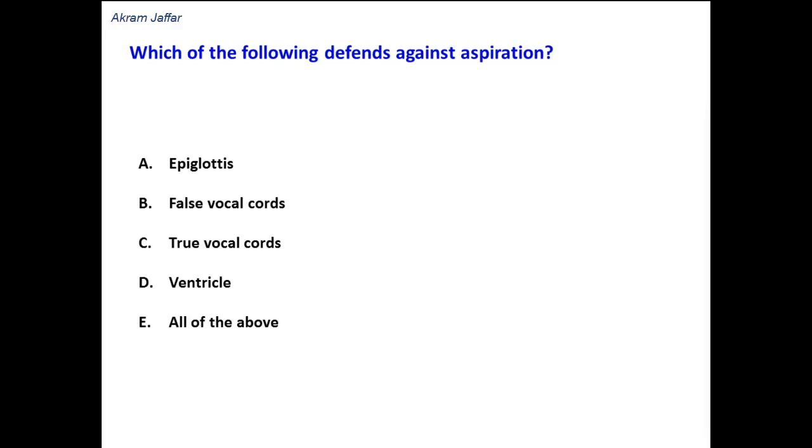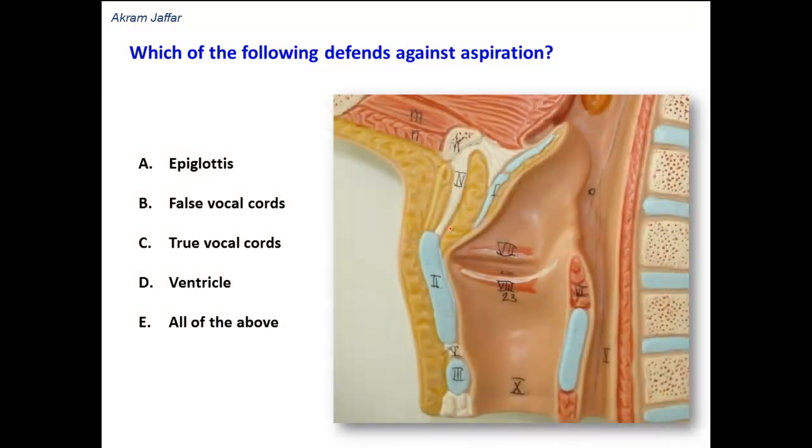So let's visualize the larynx. This is a cross-section, a mid-sagittal section in the larynx. You can see here this is the region of the vestibule, above the vestibular fold. And this is the region of the ventricle, between the vestibular fold and the vocal fold.